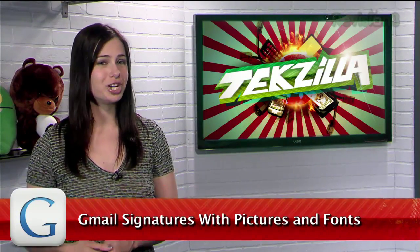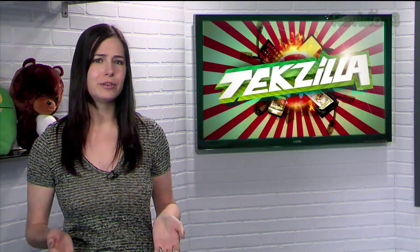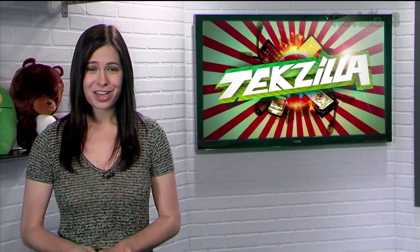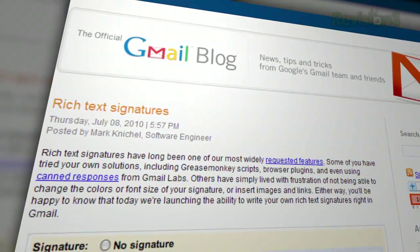If you wanted a fancy signature in your Gmail correspondence, the only way was some sort of workaround, either by using a few of the lab's features, or maybe a Greasemonkey script or two. Well, no more. Gmail recently implemented the ability to add pictures and custom fonts directly into your signature.